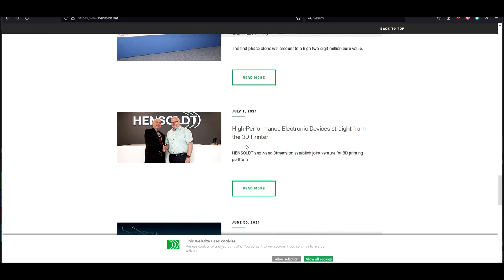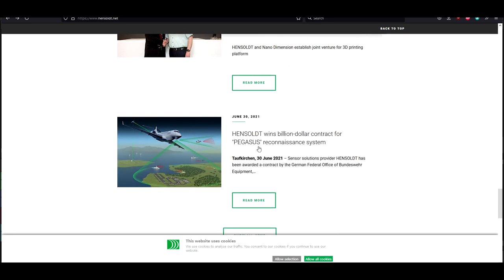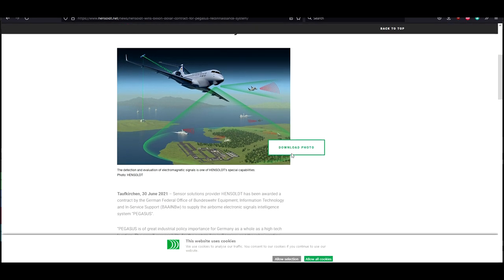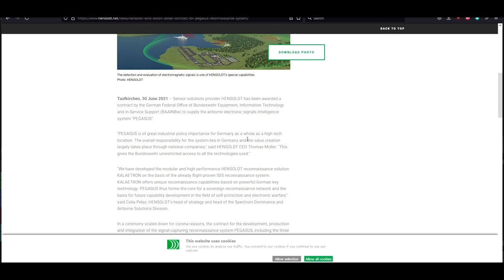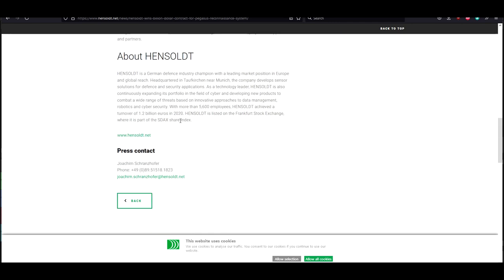On their website you can also see: Hensault and Nano Dimensions established a joint venture for a 3D printing platform. And most importantly, on June 30th, Hensault won a billion-dollar contract for the Pegasus Reconnaissance System — next-level technology and sensor solutions for aircraft. All of this technology is interrelated. There's a reason Hensault is partnering with Nano Dimensions, which is building in the AME field for 3D printing, making electronic devices for defense systems.